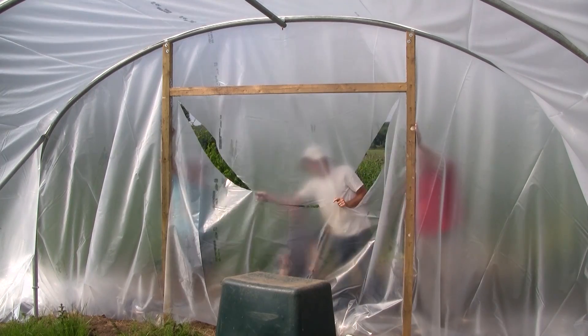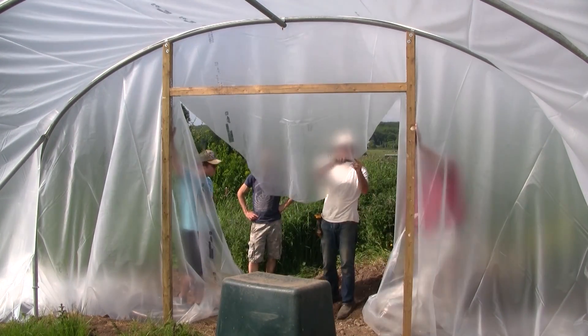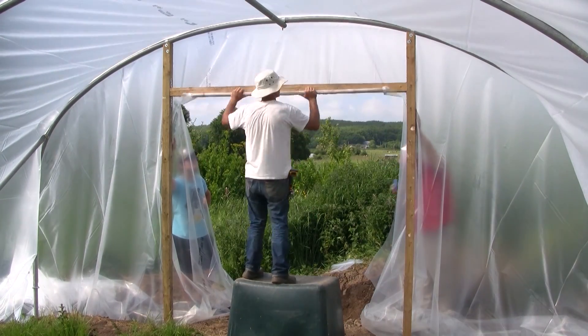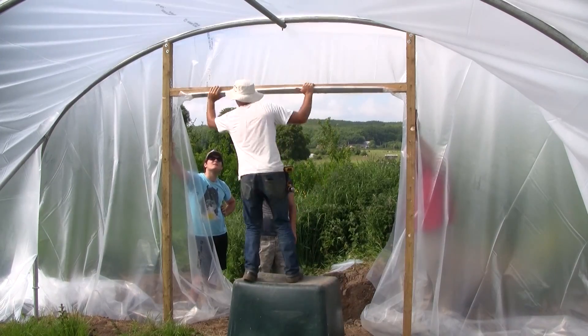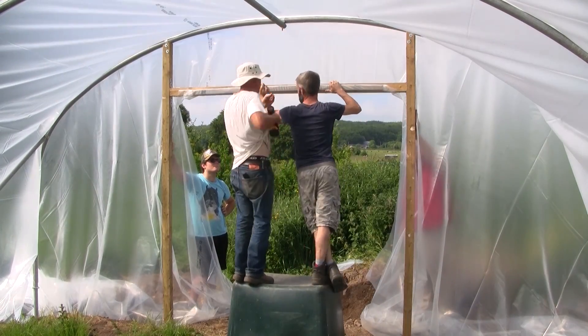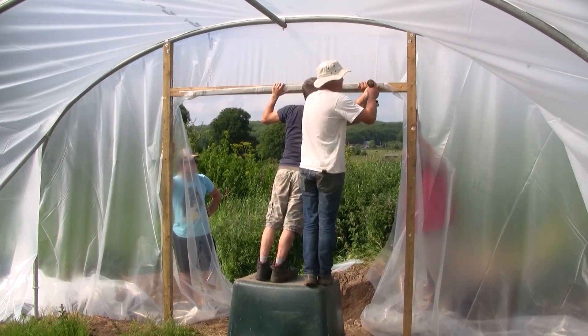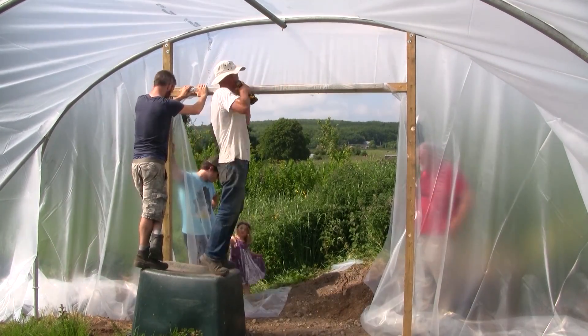The longer I grow food in this polytunnel, and the more productive it is, the greater the benefit — or another way of looking at it is that the ecological costs can be seen as spreading out over many years. I expect the steel frame to last at least 20 years, but the plastic will probably not last that long. This quality of plastic is supposed to last about 7 years, and I would theoretically need to replace the plastic twice for the polytunnel to last a full 20 years.